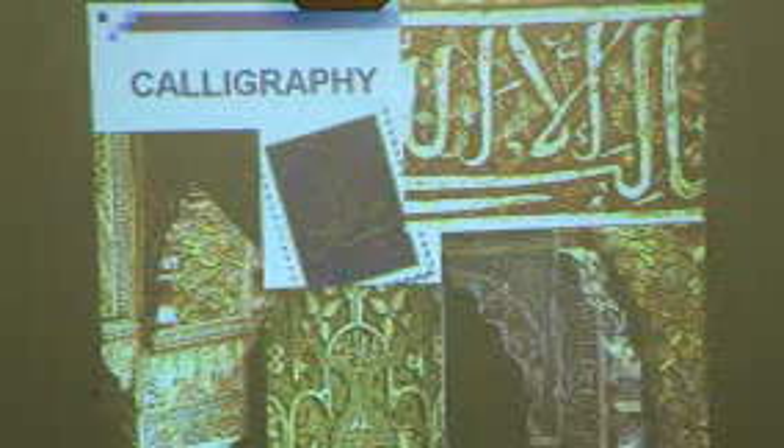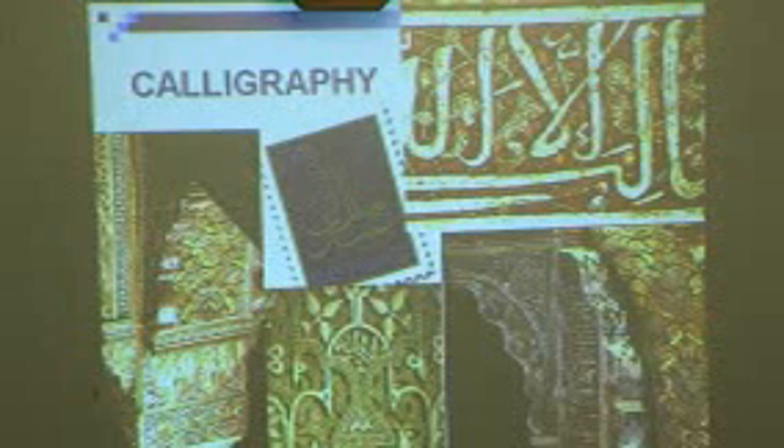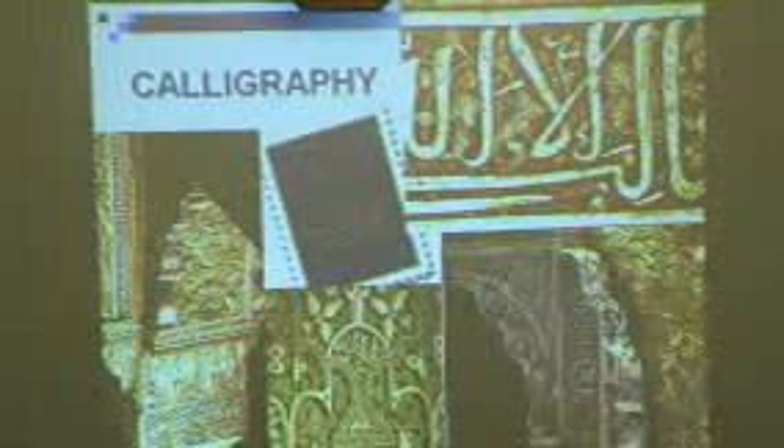Some of it says لا غالب إلا الله — 'There is no victor except Allah.' And in the middle, you see the blue and gold US commemorative stamp. What is it commemorating? Eid. And it's a calligraphic stamp — Eid Mubarak.